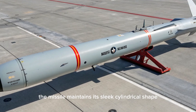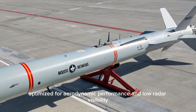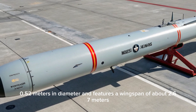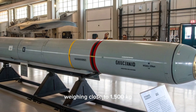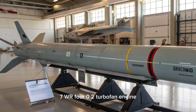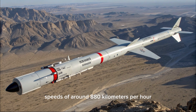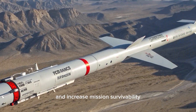The missile maintains its sleek cylindrical shape, optimized for aerodynamic performance and low radar visibility. It measures approximately 5.56 meters in length, 0.52 meters in diameter, and features a wingspan of about 2.67 meters. Weighing close to 1,500 kilograms, the Tomahawk is powered by a reliable Williams International F-107 WR-402 turbofan engine, which allows the missile to cruise at subsonic speeds of around 880 kilometers per hour, maintaining low-altitude flight to evade radar detection and increase mission survivability.